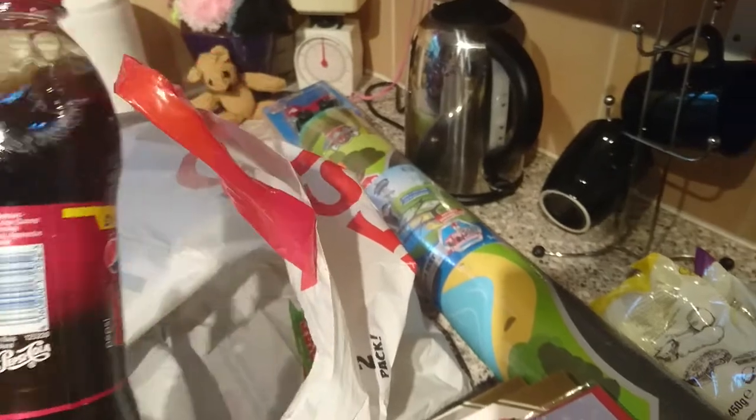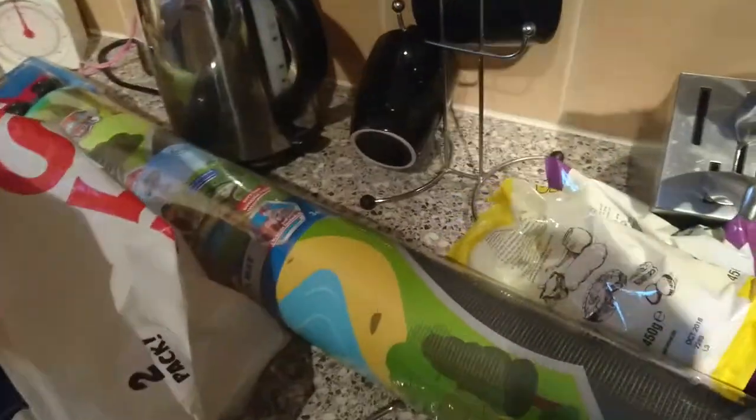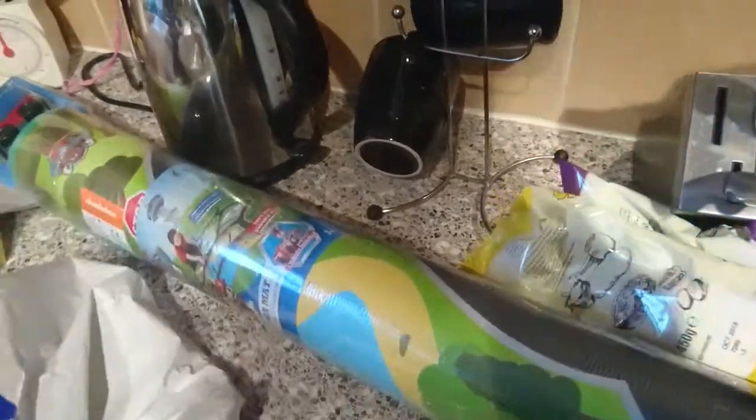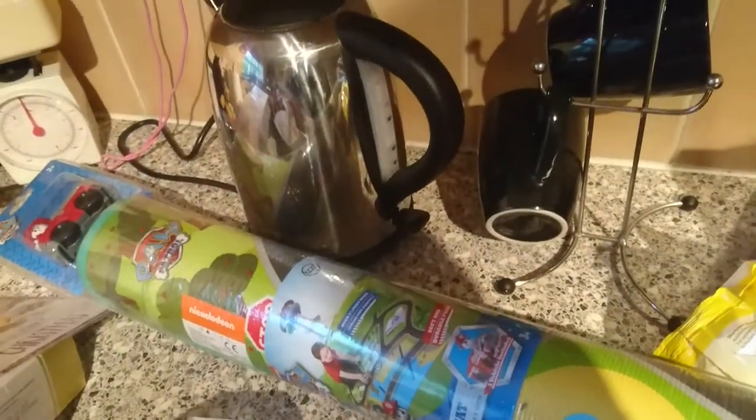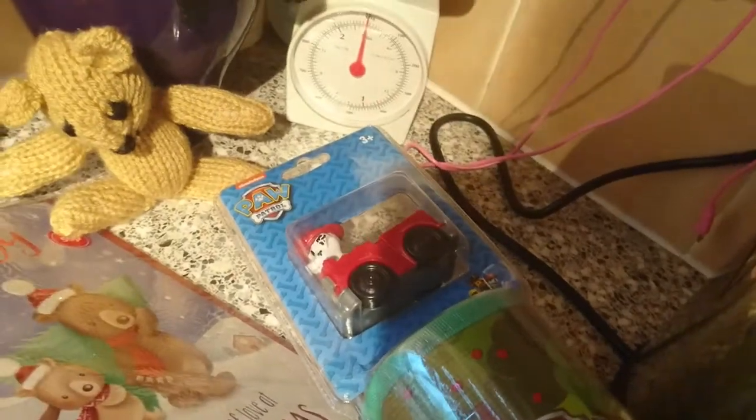And then I just got two bottles of Pepsi Max Cherry. I dropped my receipt for Pepsi Max, but I got this Paw Patrol Mega Mat and it comes with a character — it comes with Marshall on this one. And this was £14.99.